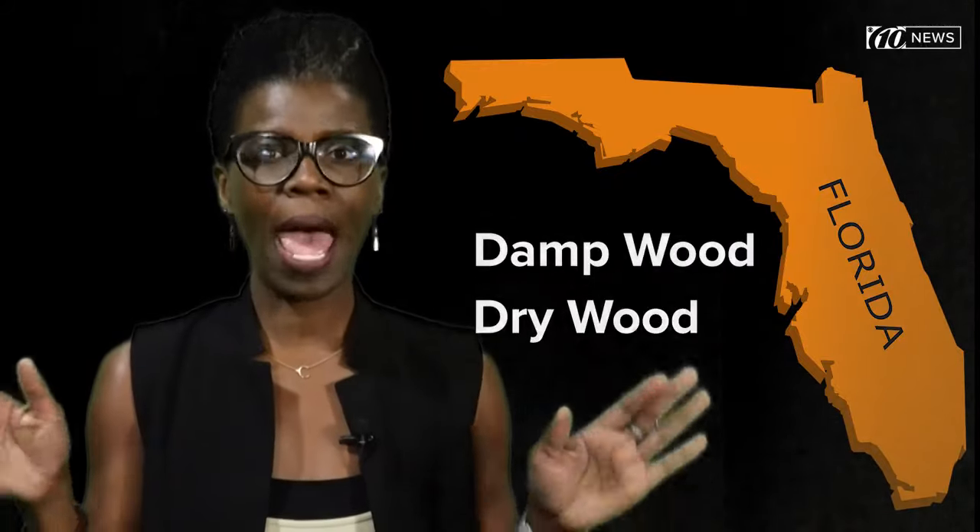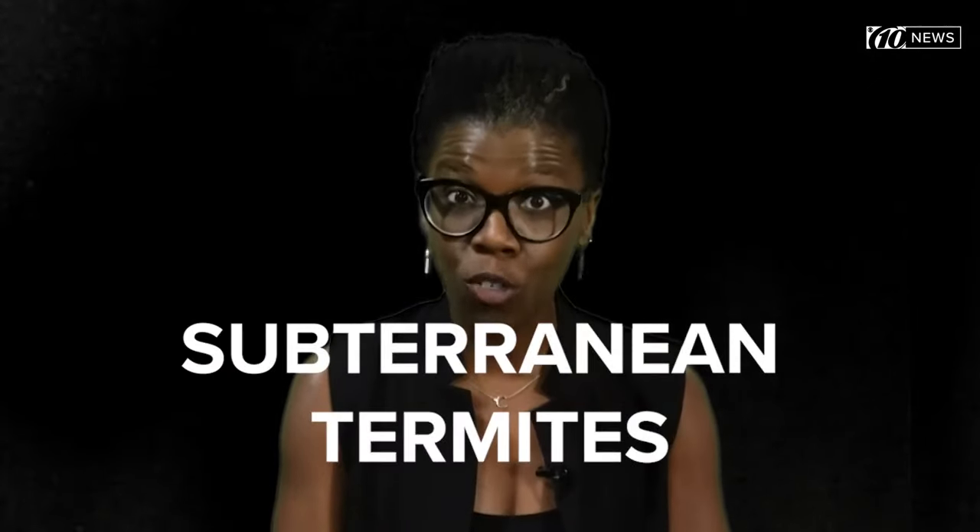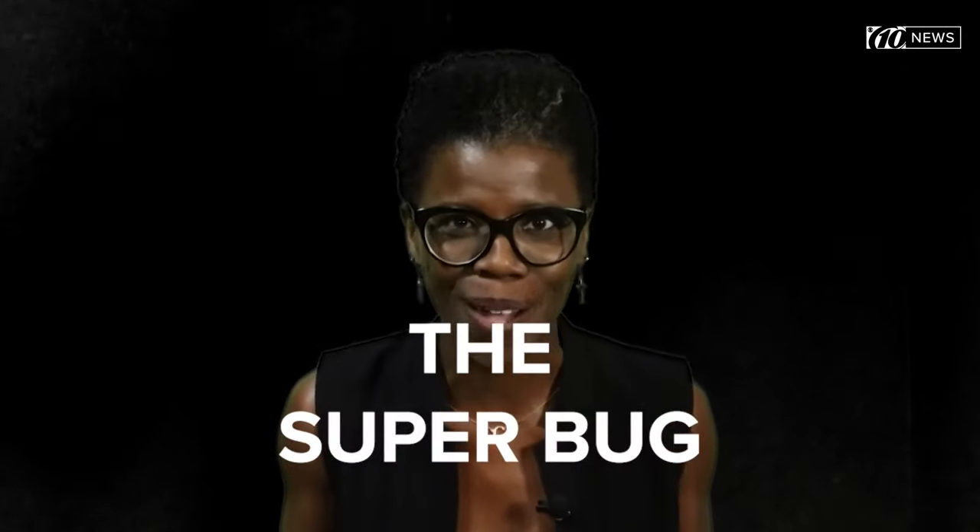Dampwood, drywood, and the most damaging termites of them all — subterranean termites, also known as the superbug.